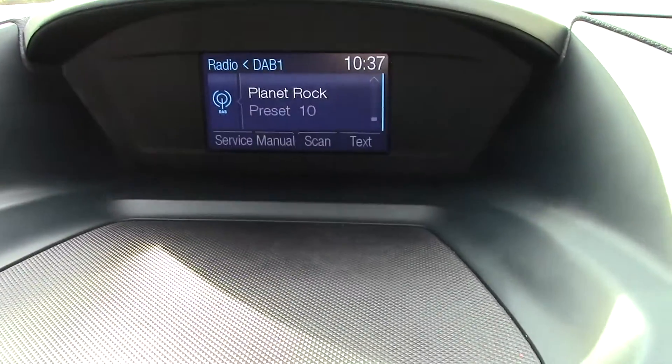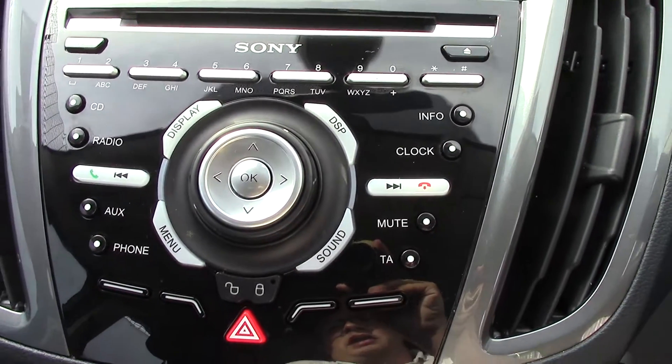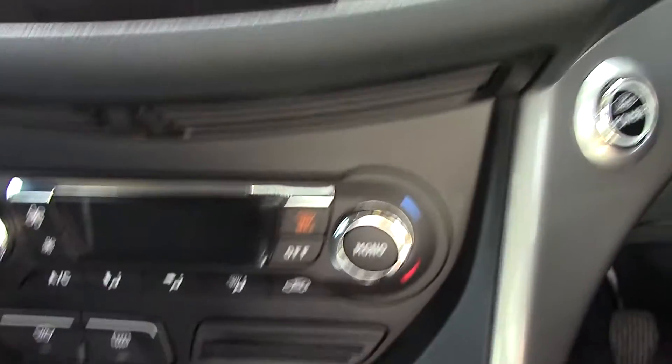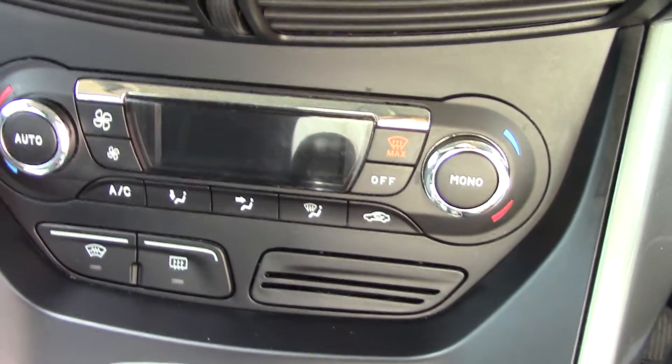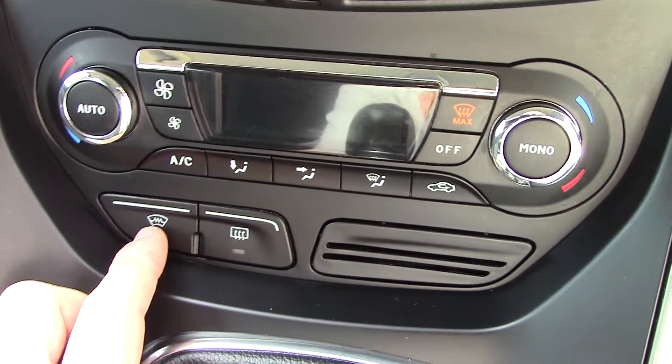Up in the centre we've got the display for the DAB radio, and a Sony radio CD unit just below that. Just below that we've got the climate control unit, with your heated front screen button just there.